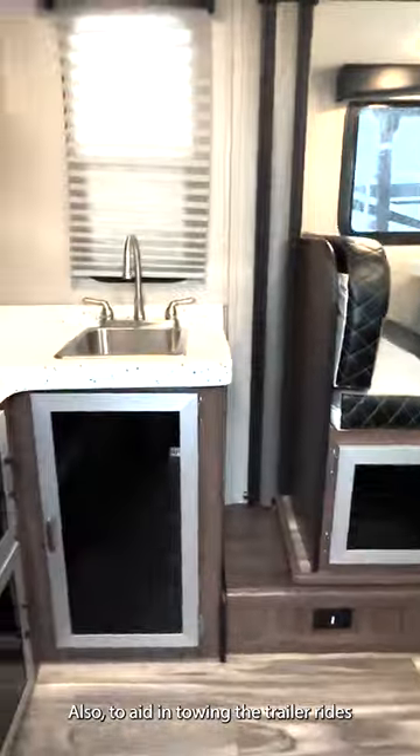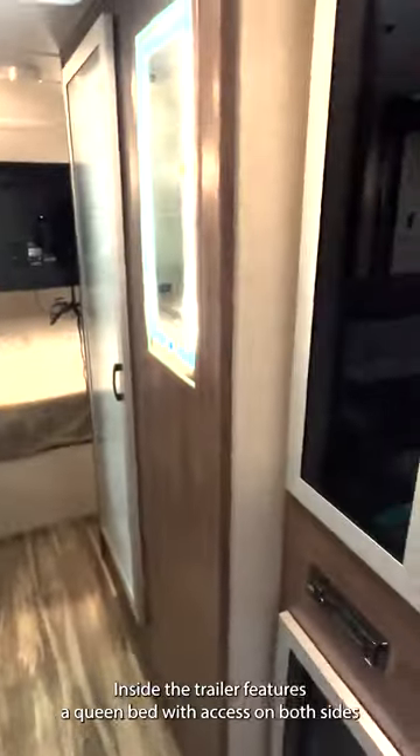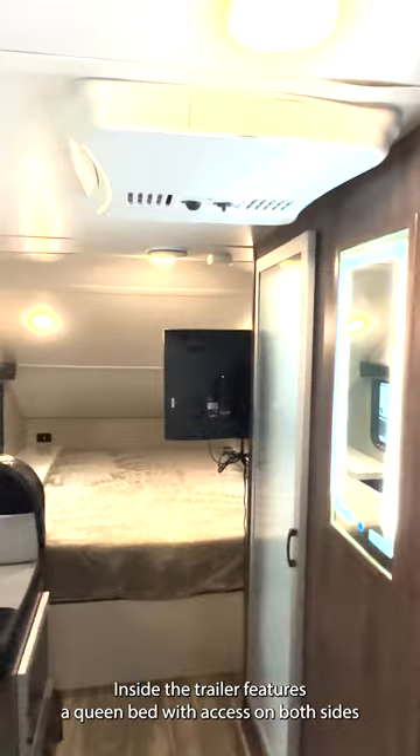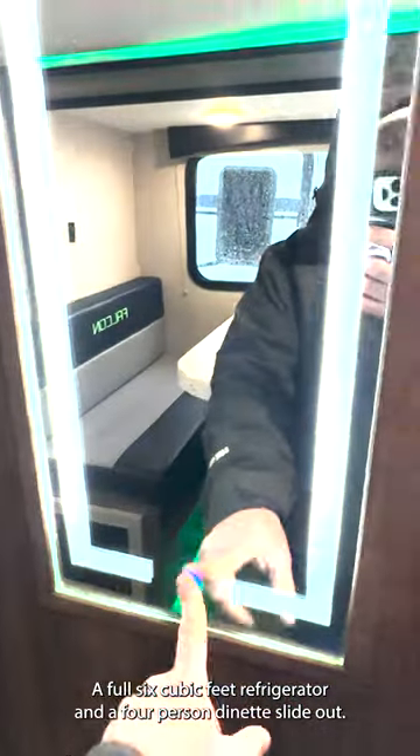Also to aid in towing, the trailer rides on Michigan Ellen 18 high-performance tires. Inside, the trailer features a queen bed with access on both sides of the bed, a molded table and countertops for light weight and strength, a full 6 cubic feet refrigerator, and a 4-person dinette slide-out.